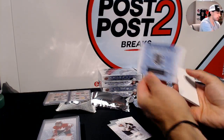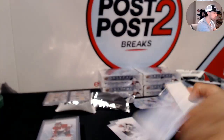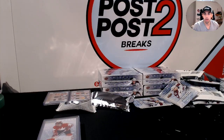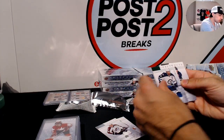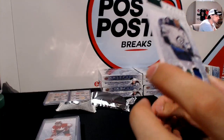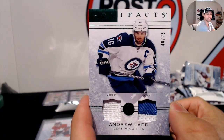We have a rookie redemption — wildcard 189. That is Seth Helgeson for the New Jersey Devils. And a nice dual patch for the Winnipeg Jets: Andrew Ladd, 46 out of 75 — patch and jersey.